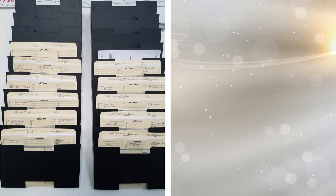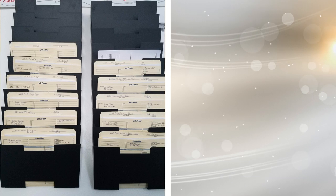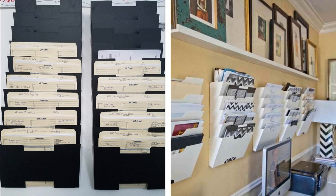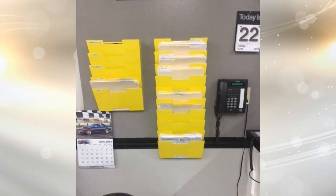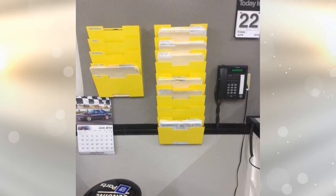8. If you have a ton of filed paperwork that you need to access all the time, there's no need to place it in a drawer. Instead, keep it within arm's reach by hanging plastic file folders on the wall above your desk. On top of that, this is a great idea for small offices that don't have room for a traditional file cabinet.